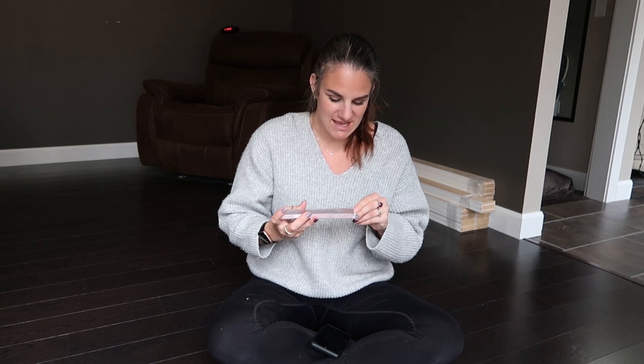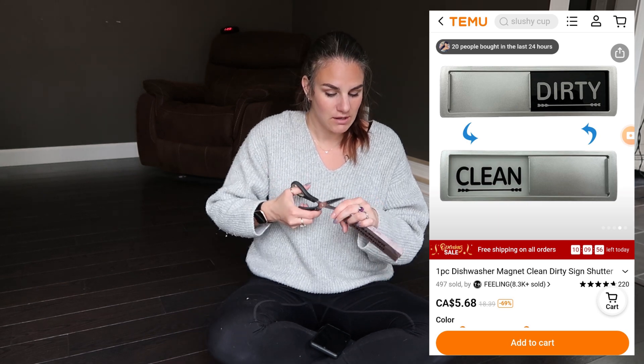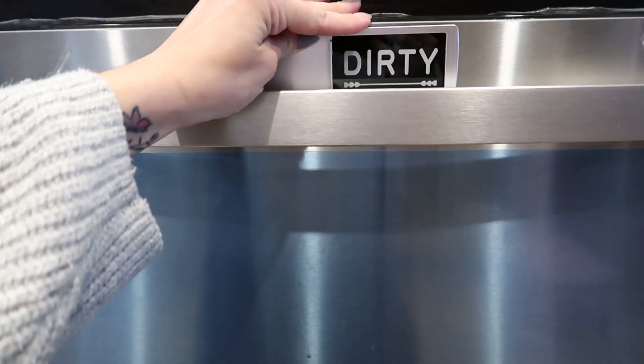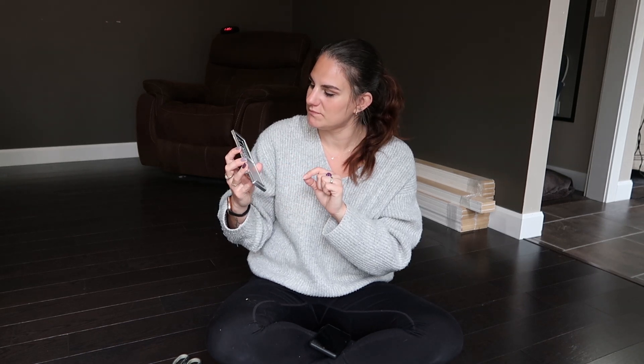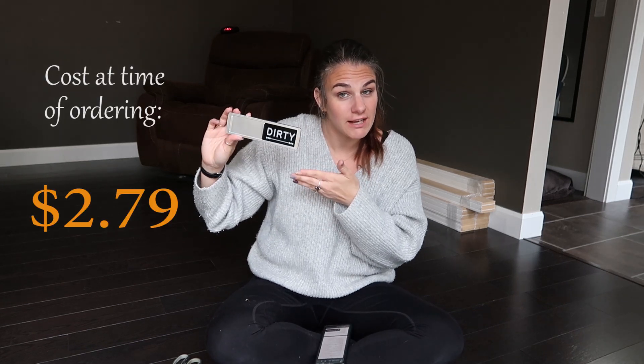This was kind of cute - I saw it and I was like, oh my gosh, we need that in this household because we never know. It's a dishwasher magnet that basically states whether the dishes in the dishwasher are clean or dirty. Everybody has to follow through and flip it, but it's a dishwasher magnet. You flip it one way and it says dirty; you flip it the other way and it says clean. How many times have you had to ask somebody in the household if the dishes are clean or dirty in the dishwasher? We definitely needed this. This retailed for $2.79.